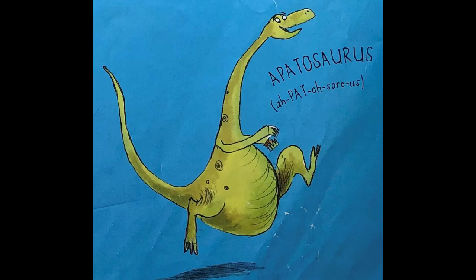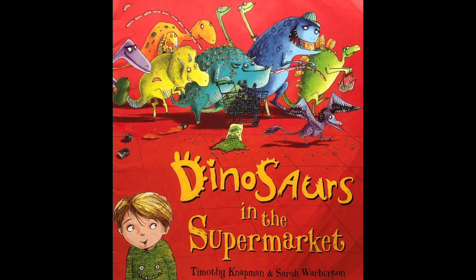And last but not least, we have Apatosaurus. Five syllables: a, pat, o, saw, us — Apatosaurus. Now with that done, let's start the story. It's called Dinosaurs in the Supermarket by Timothy Knapman and Sarah Warburton.